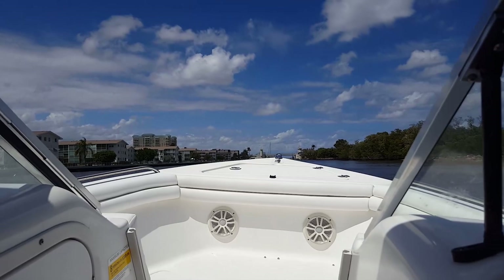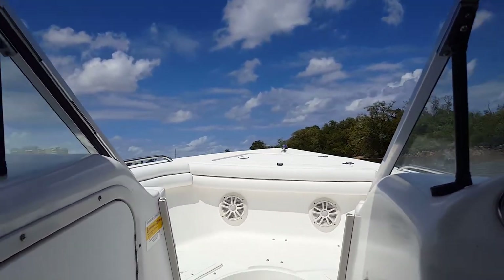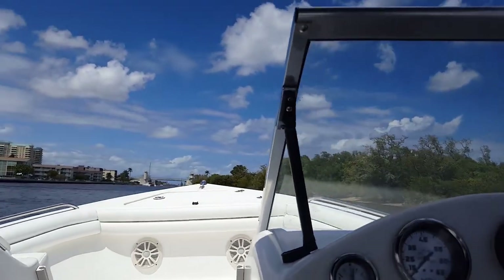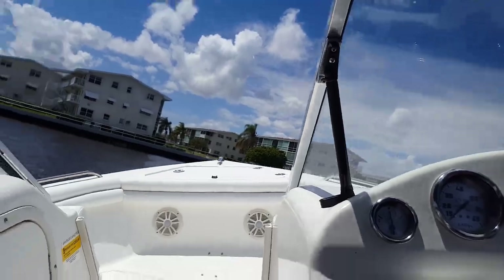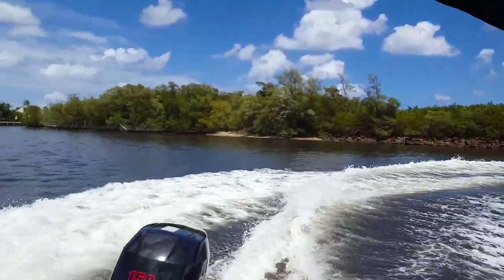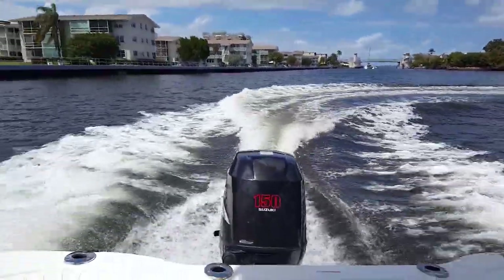Stop wasting your time looking at junk — stuff where the switches aren't working, the bilge pump's not working, the stereo's not working, everything is rusty and degraded. That is the difference. This boat is 100% turnkey, ready for its next proud owner, and it runs like the day it was new with only 130 hours.